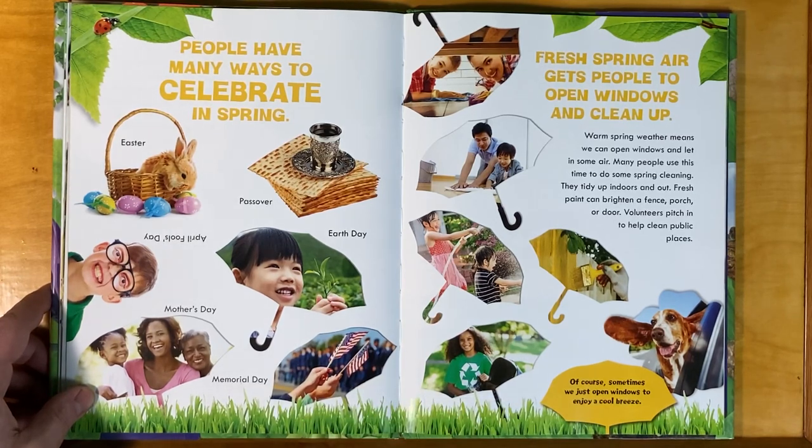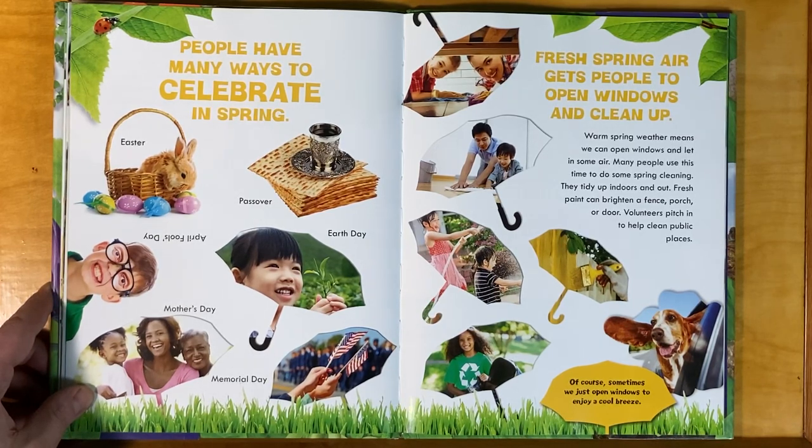Fresh spring air gets people to open windows and clean up. Warm spring weather means we can open windows and let in some air. Many people use this time to do some spring cleaning — they tidy up indoors and out. Fresh paint can brighten a fence, porch, or door. Volunteers pitch in to help clean public places. Sometimes we just open windows to enjoy a cool breeze.